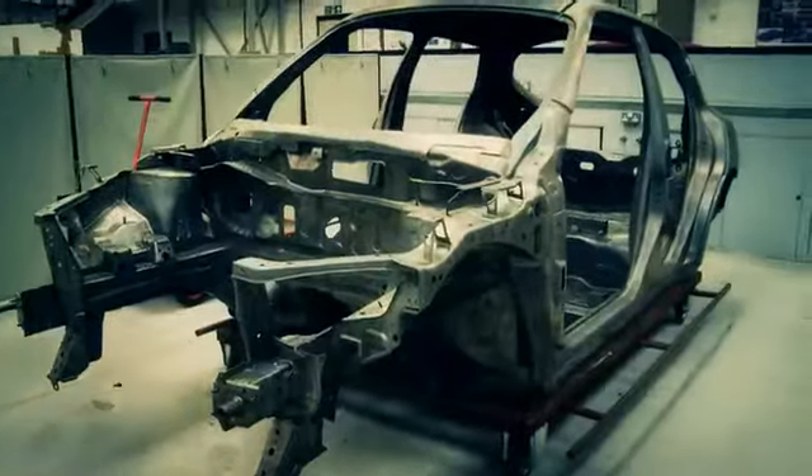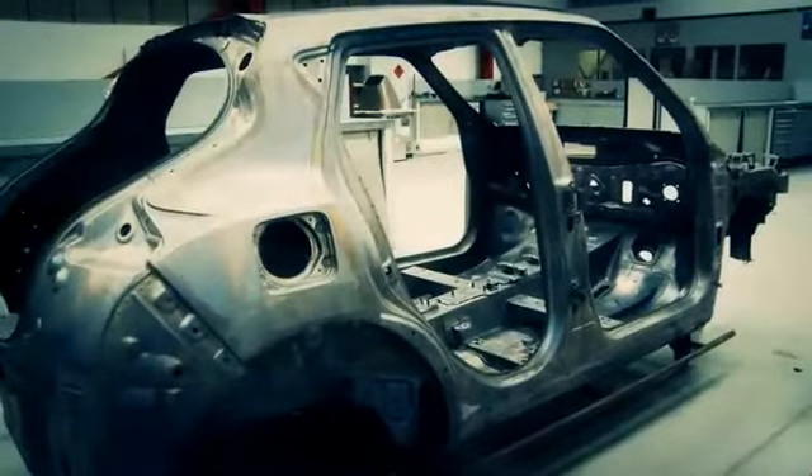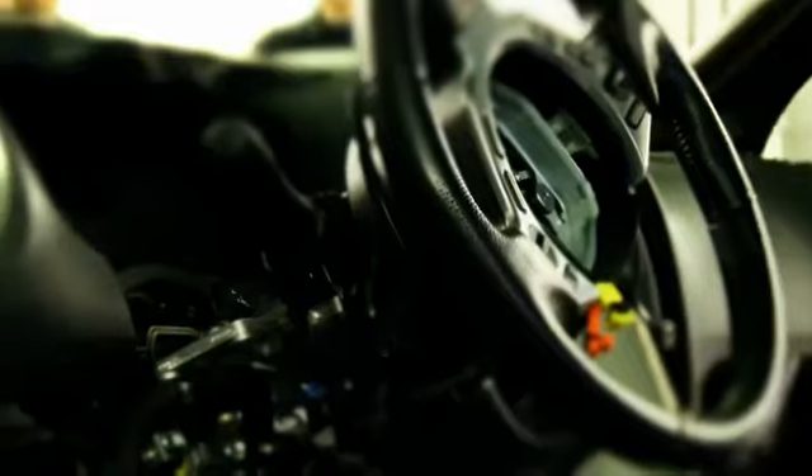The first phase of the build has three objectives: to strip the road Juke so we have all the donor parts, to obtain a set of GT-R components to utilise in the Juke car, and to create the main jig for the key chassis points.